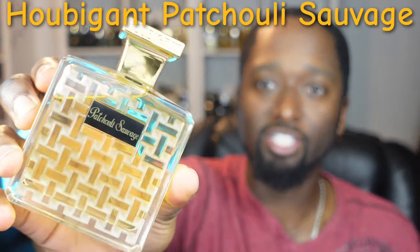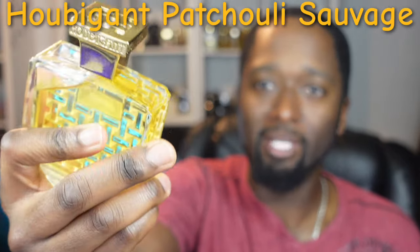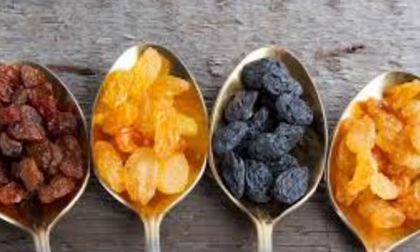Next on the list is another one for you patchouli lovers — this is by Houbigant, and this is Patchouli Sauvage. Beautiful classic-style bottle; the presentation is just impeccable. If you like patchouli, you're going to love this. It opens up with a white grapefruit accord, but as the name says, this is a patchouli fragrance at its core.